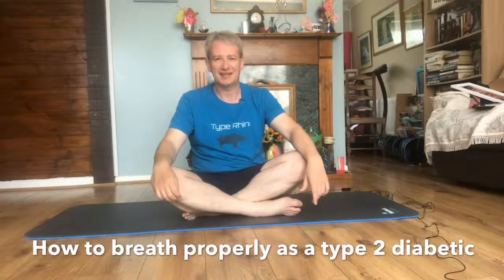Hi, today we're going to talk about how to breathe properly as a type 2 diabetic. If you're a type 2 diabetic looking to heal yourself naturally, give us a subscribe, a like, and press the notification bell so you get updates on all the videos. My name is John Collett and I'm the founder of Type Rhino. Let's get into breathing as a type 2 diabetic.